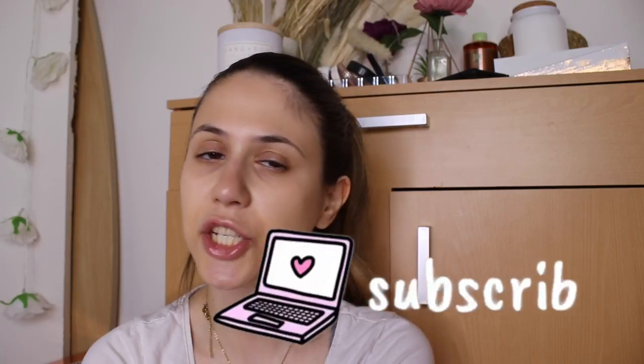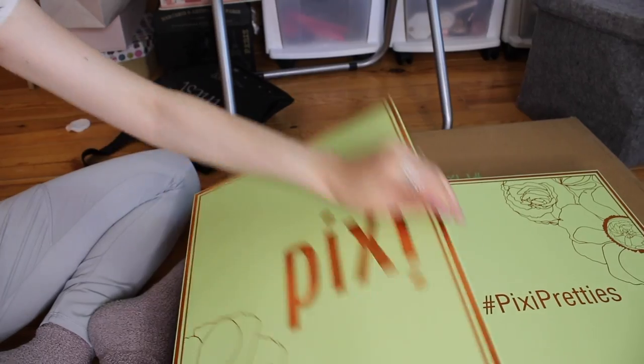If you still didn't subscribe, please do hit the notification bell. If you're into lifestyle vlogs, speed cleans, all this kind of stuff, this is the right channel for you. Without further ado, let's start decluttering all my makeup collection.